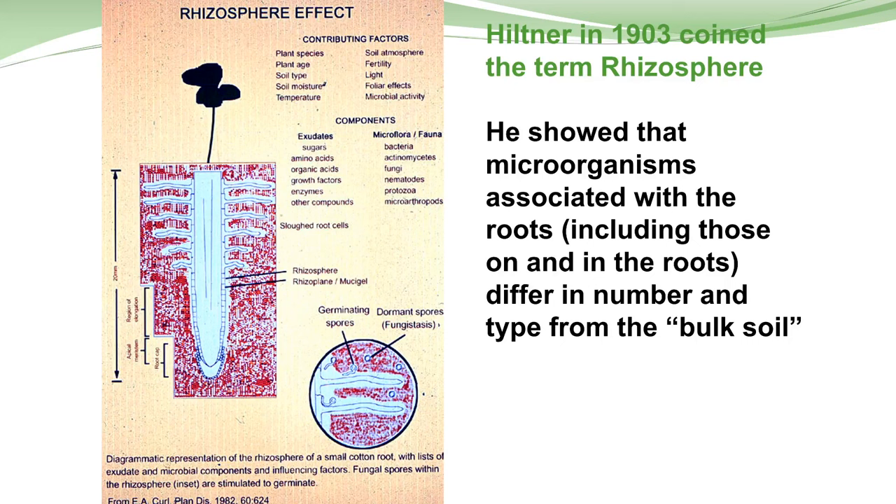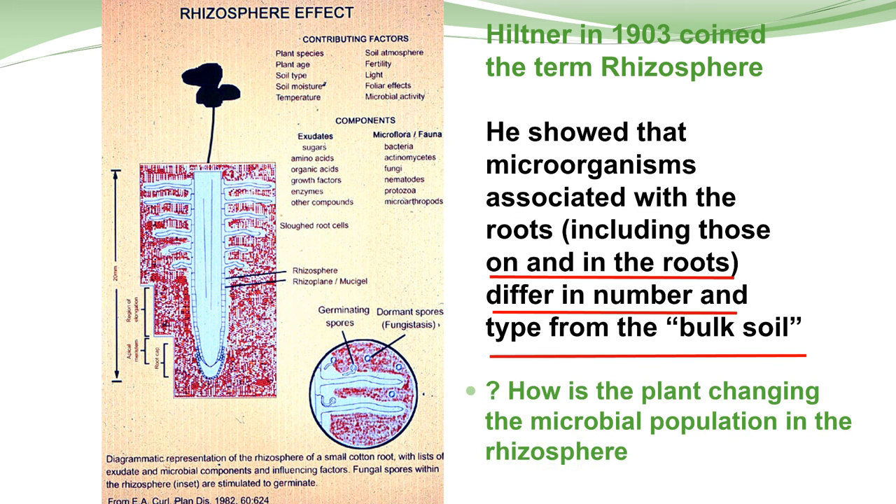We've known for a long time that there's something different between the rhizosphere and the bulk soil. This individual found in 1903 that there was a significant difference in what the rhizosphere contained in terms of microbes versus the bulk soil. How was the plant changing the population of organisms in the rhizosphere? We've known that a long time, but it's really only been since 2012 that we've started paying attention to it.